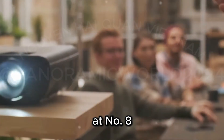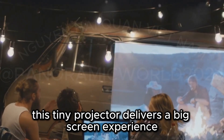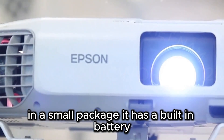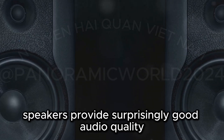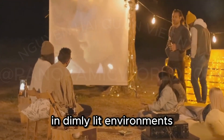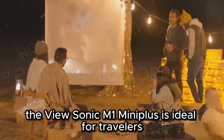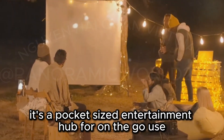At number eight, we have the ultra-portable ViewSonic M1 Mini Plus. This tiny projector delivers a big-screen experience in a small package. It has a built-in battery for up to 6 hours of video playback. Integrated JBL speakers provide surprisingly good audio quality. While not the brightest, it's perfect for casual viewing in dimly-lit environments. The ViewSonic M1 Mini Plus is ideal for travelers, campers, and students — a pocket-sized entertainment hub for on-the-go use.